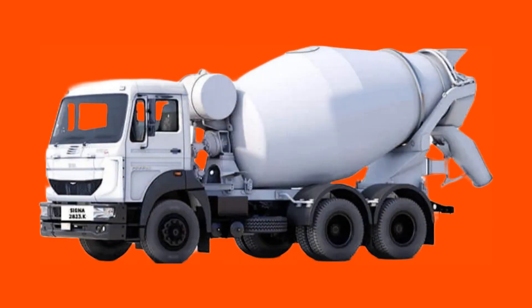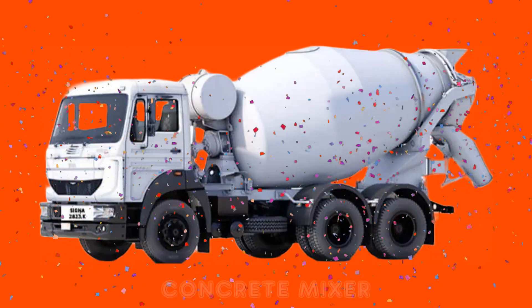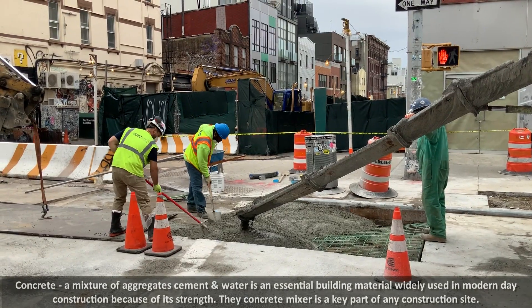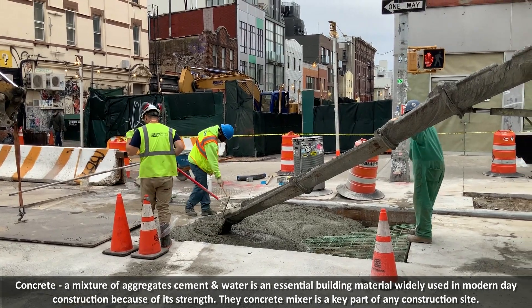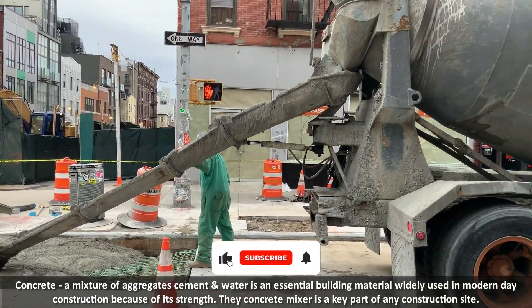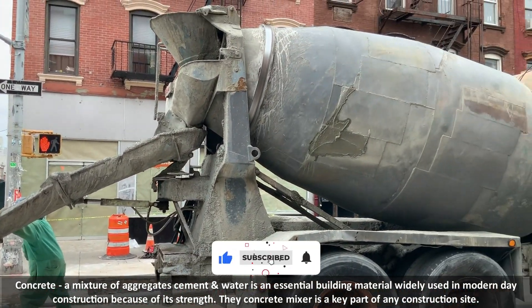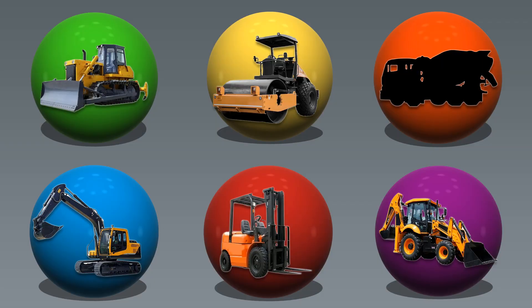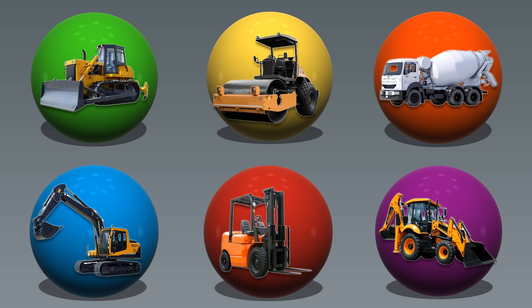Orange color. Concrete mixer. Concrete, a mixture of aggregates, cement and water, is an essential building material widely used in modern day construction because of its strength. The concrete mixer is a key part of any construction site.